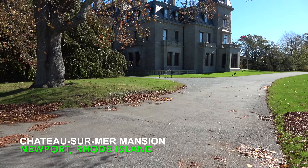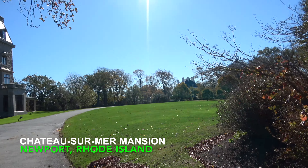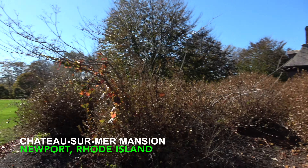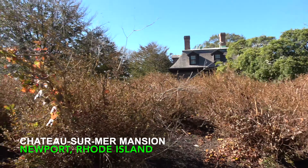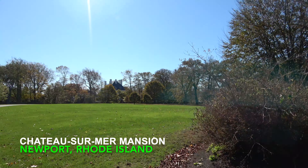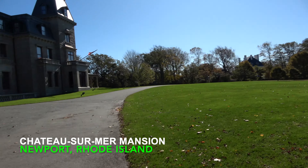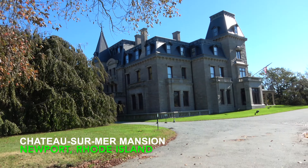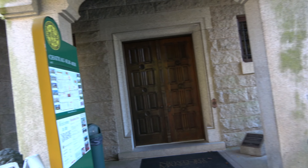The grounds are absolutely beautiful — all kinds of huge, large trees, and a circular drive. When I say circular drive, it's probably a half-mile drive throughout this area. You can see in the distance there's another mansion sitting right there — I'm not sure which one that is — but this is absolutely gorgeous. This is the entrance to the chateau.